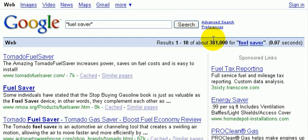You can see it's pretty stiff — 381,000 people have items tagged 'fuel saver'.